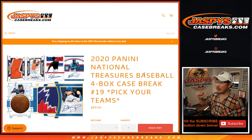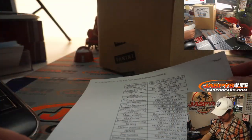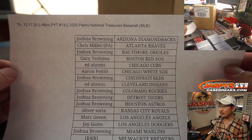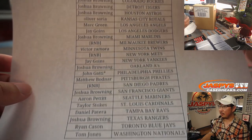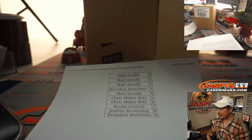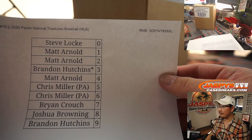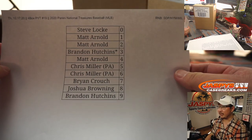Hi everyone, happy Thursday. Joe for JaspiesCaseBreaks.com coming at you with 2020 Panini National Treasures Baseball 4-Box Pick Your Team number 19. Big thanks to all these wonderful people for getting into the action on Thursday the 17th. There are some number block teams, and we did that randomizer in a different video — it's uploading right now if you're watching live. This works just like our number block breaks, but only applies to those teams for Pick Your Team 19.